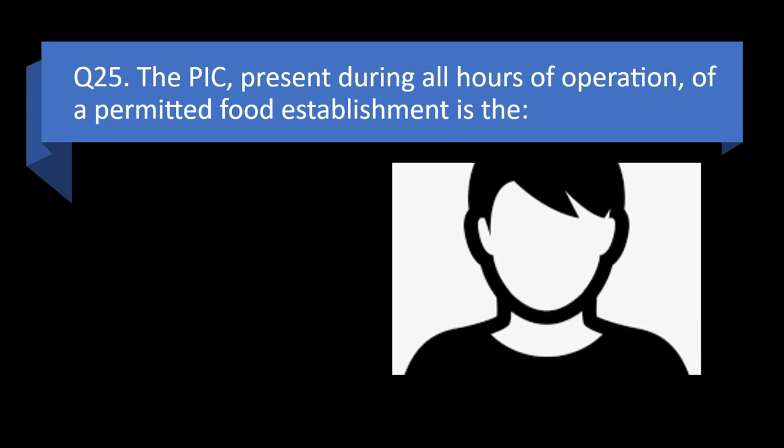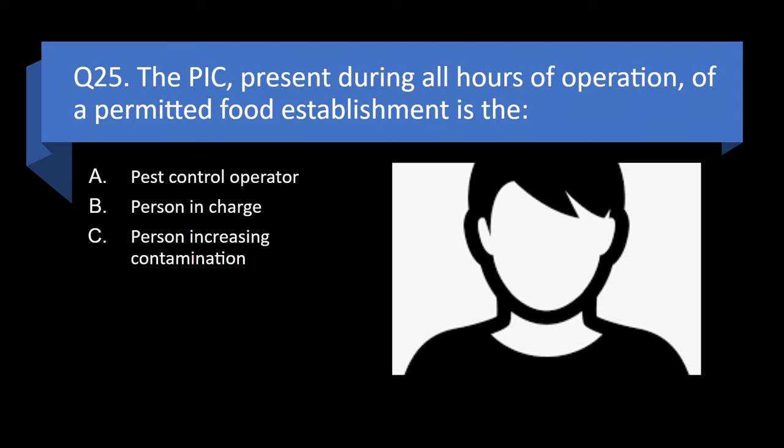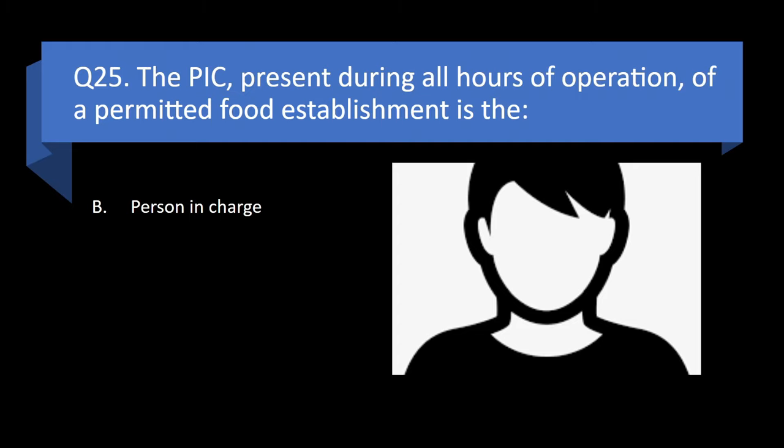Question 25. The PIC present during all hours of operation of a permitted food establishment is the test control operator, person in charge, person increasing contamination, or probable influx of customers? Answer: b. Person in charge.